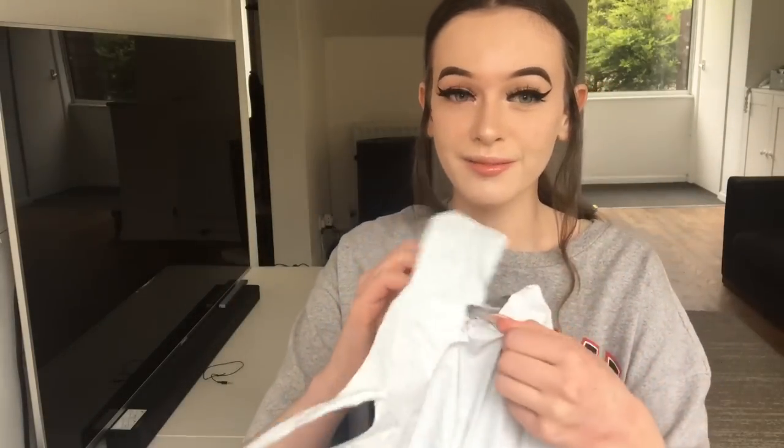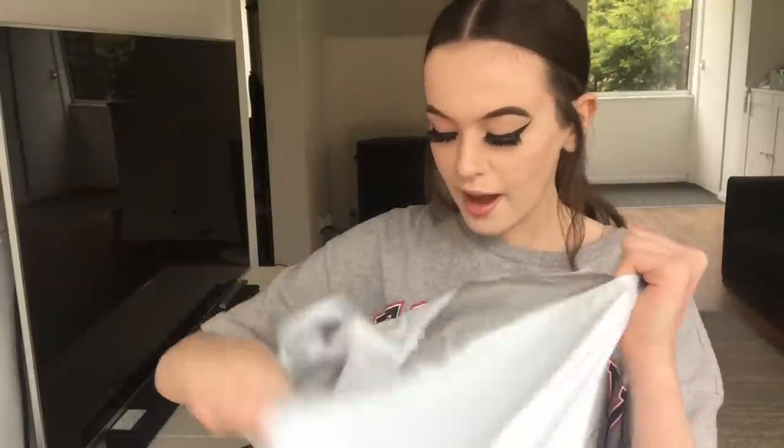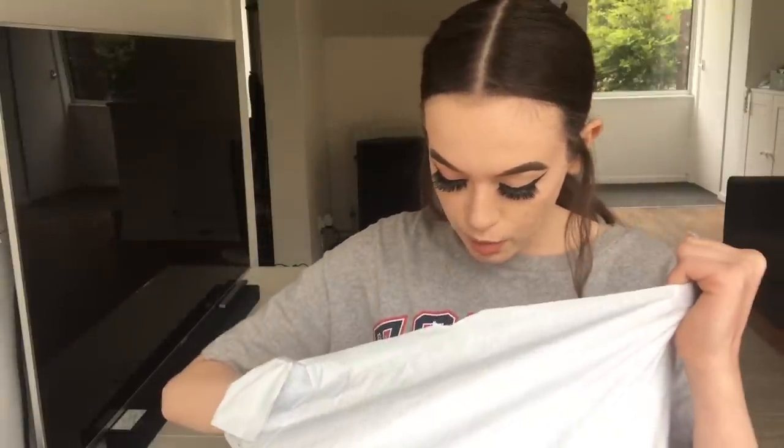This is my first try-on haul — I really wanted to do one of these. I think I'm just going to pull out what comes first. By the way, I've ordered a lot of things in here that are my style, but I've also ordered some things I don't really wear usually that look cute, like a jacket.